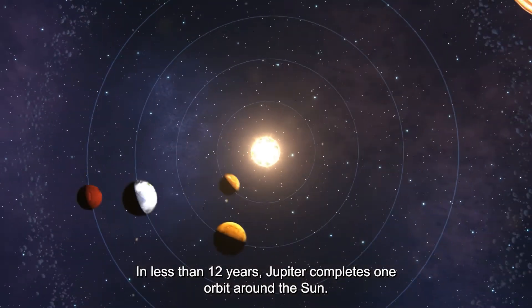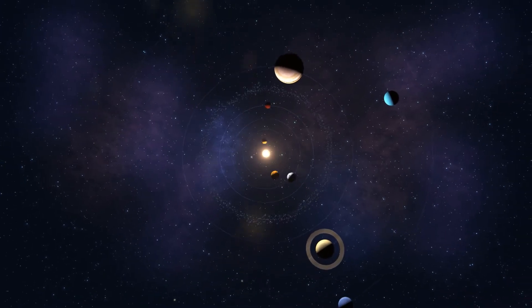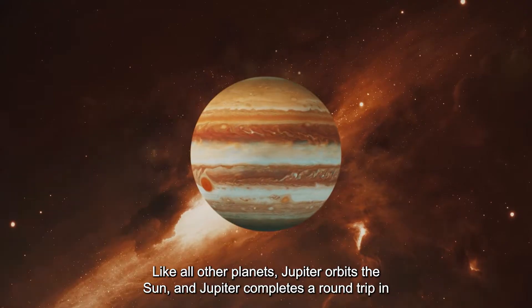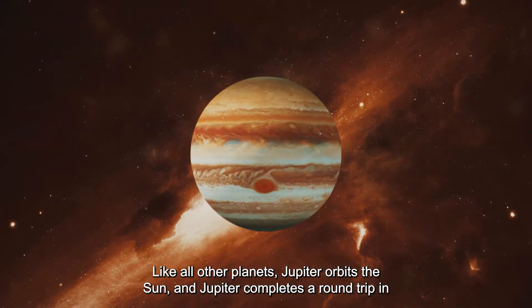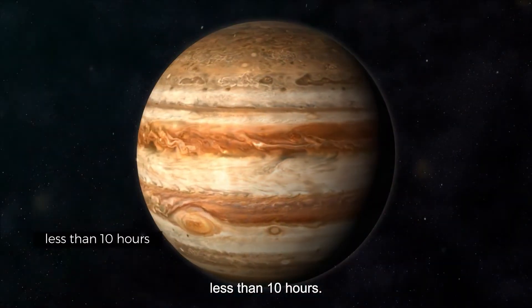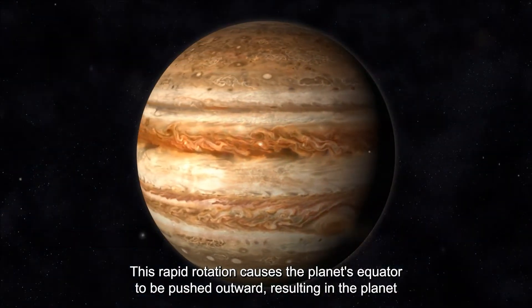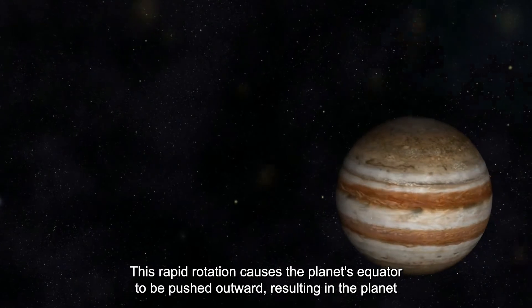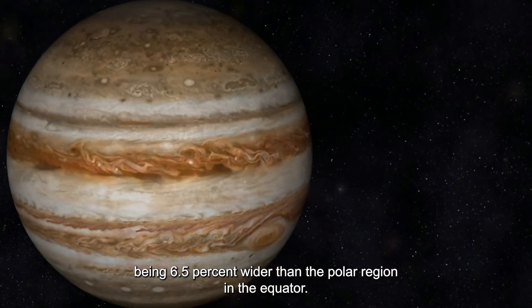In less than 12 years, Jupiter completes one orbit around the sun. Like all other planets, Jupiter orbits the sun, and Jupiter completes a rotation around itself in less than 10 hours. This rapid rotation causes the planet's equator to be pushed outward, resulting in the planet being 6.5% wider at the equator than at the polar region.